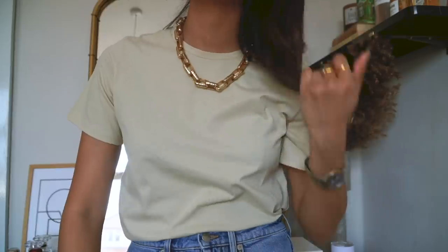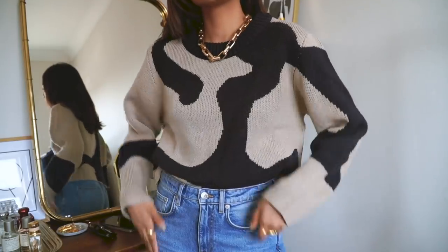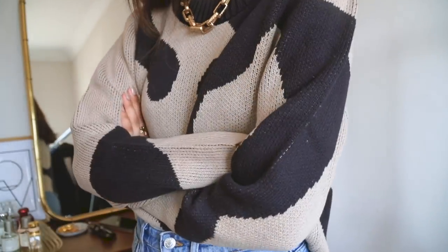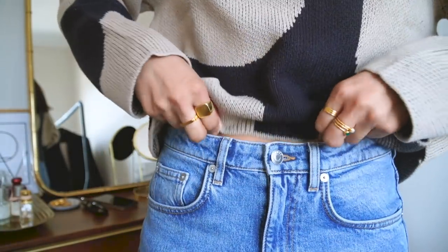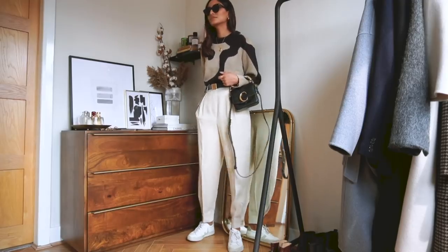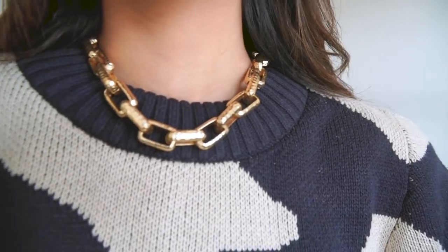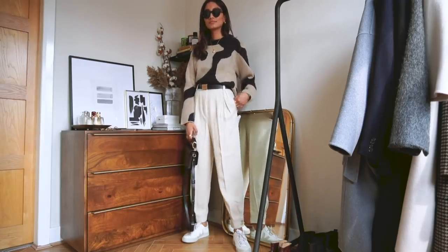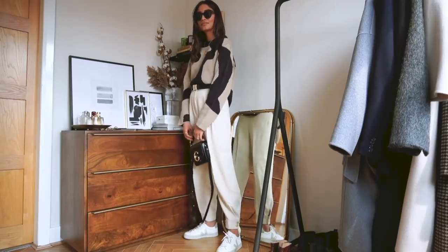Unfortunately this is the only jumper I'm featuring in this video — it's from Weekday and I found it on ASOS. I absolutely love the design; the abstract print is something I'm really drawn to this season and the colours are really beautiful. I'm definitely not one for colour, so an interesting print like this is really great for someone who likes neutrals. The jumper is not too heavy — it's a little bit light so you can definitely wear it in spring, with or without a jacket.